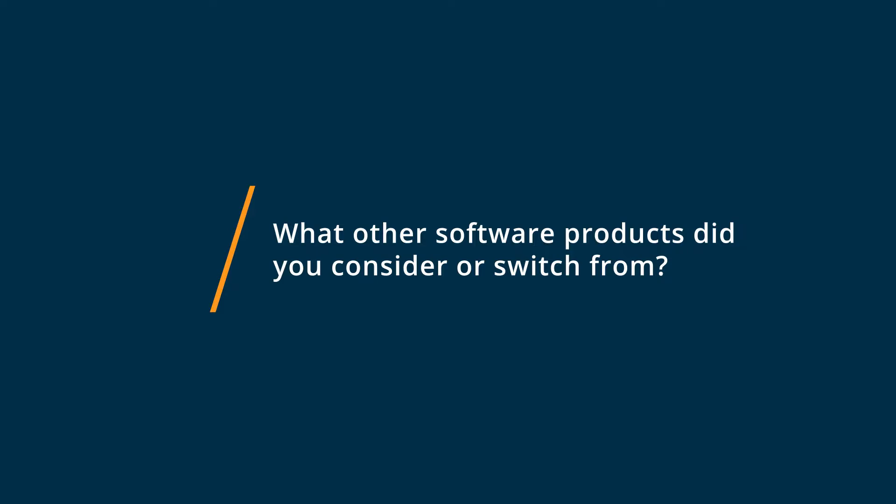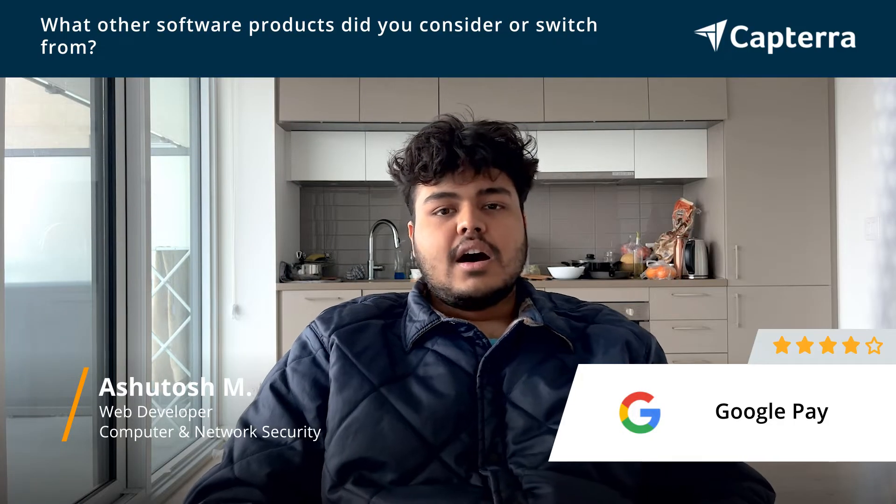We were using Apple Pay and PayPal for our business, but when you are freelancing as web developers, that wouldn't work out because it was not available in many countries like India, Pakistan, and things like that. But Google Pay is pretty much available globally.